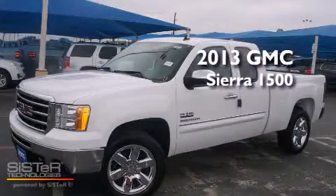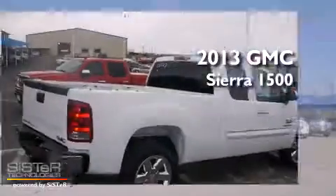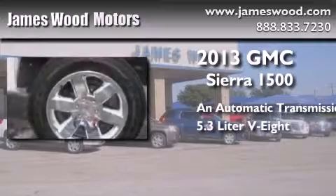This is a brand new 2013 GMC Sierra 1500. This truck has an automatic transmission and a 5.3 liter V8.